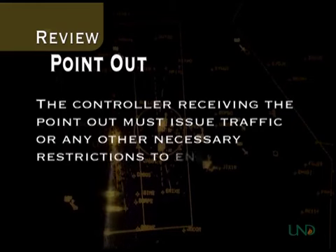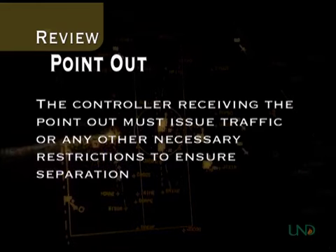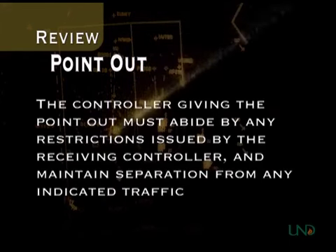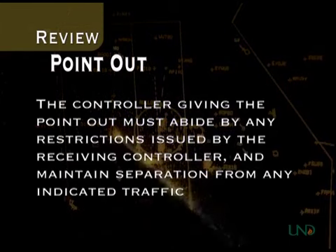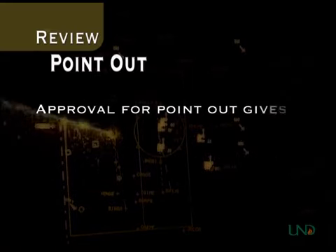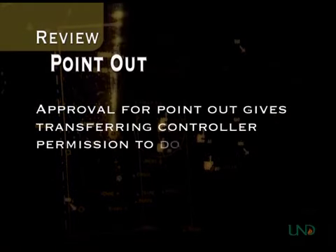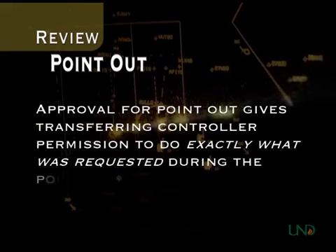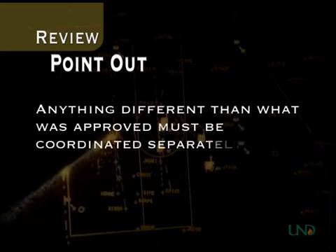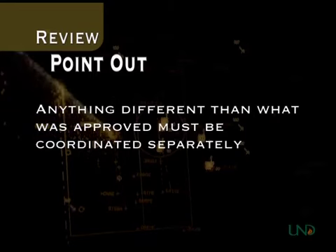The controller receiving the point-out may approve the point-out and then issue traffic. If this happens, you are responsible for observing the traffic and maintaining separation from it with your aircraft. Approval of a point-out means you may enter the other controller's airspace with that aircraft and do exactly what you requested during the point-out. Any actions other than what was approved must be coordinated separately.